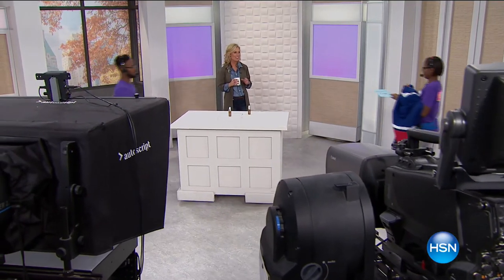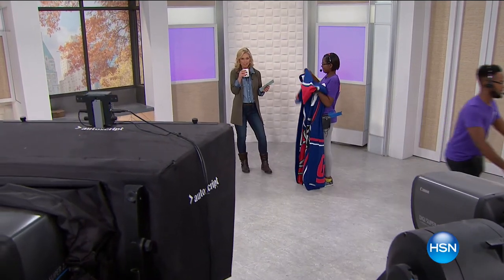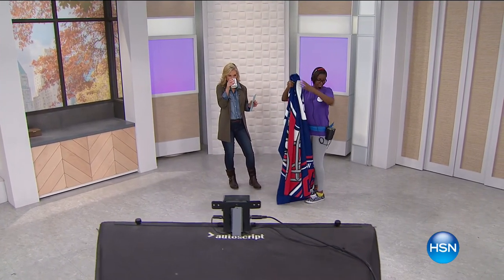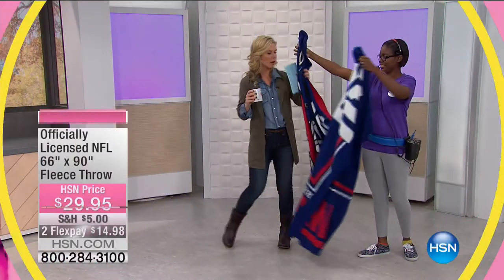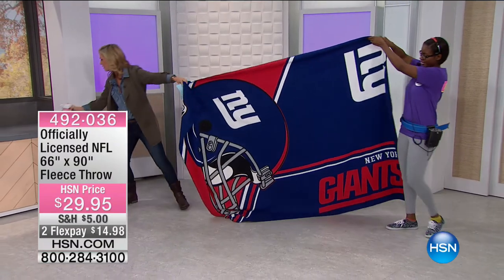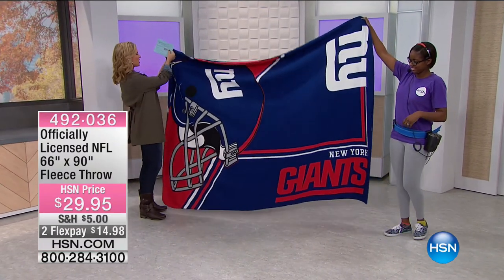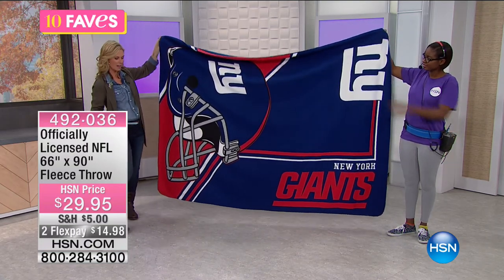Ten Faves number seven. Did you start watching football yesterday? My son was so busy. Chris, who's your team? The Bucs, of course. We have the New York Giants here — my son's probably cringing. He's a huge Chargers fan and a new Bucs fan since we moved to the area. So this is the official licensed NFL fleece throw.